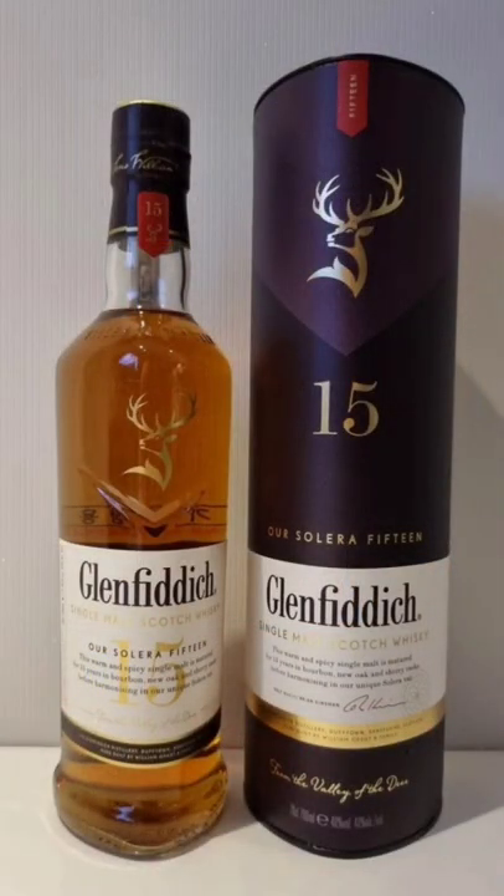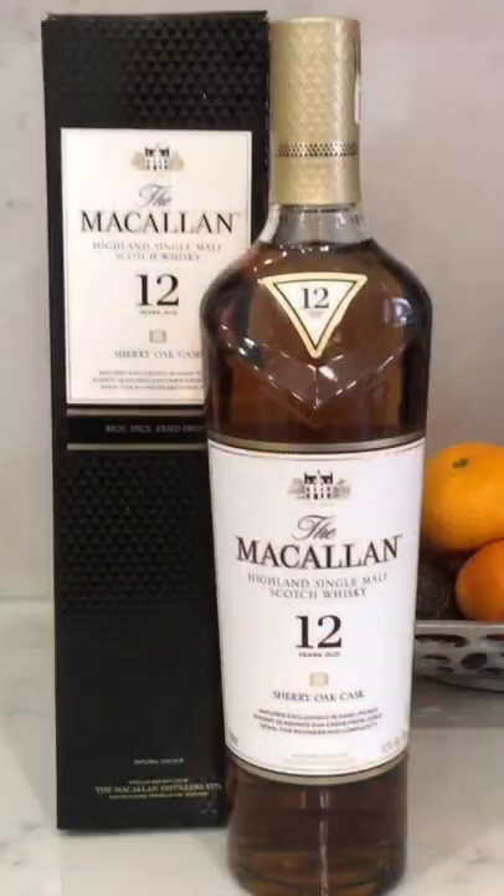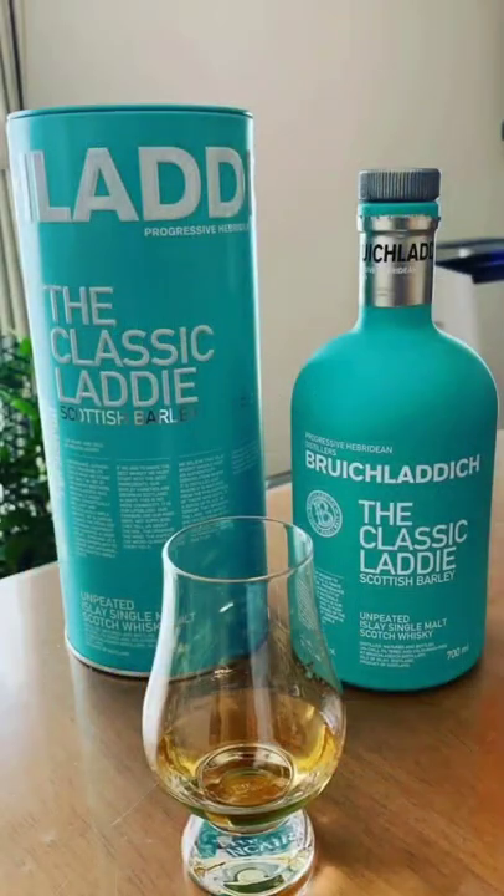Glenfiddich 15 — fantastic scotch. Macallan 12 — can't have a list like this without a Macallan in it, and it is one of the few that's under a hundred dollars. Bunnahabhain the Classic Laddie — an Islay scotch that actually is not peated, breaking what's considered the norm.